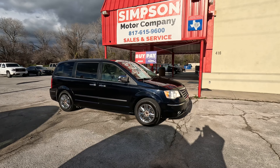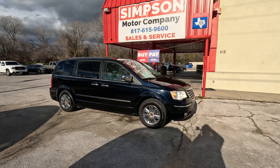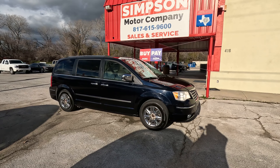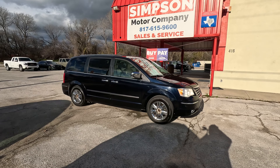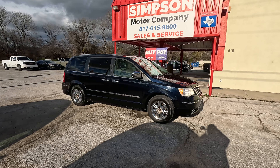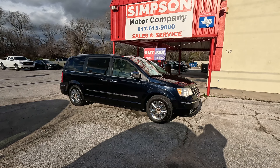Hey, welcome back everybody. It's Blair over here at Simpson Motor Company in Newark, Texas. Another walk-around video. I like to make these videos long because if you're interested in what we're looking at, you can see pretty much all of it.